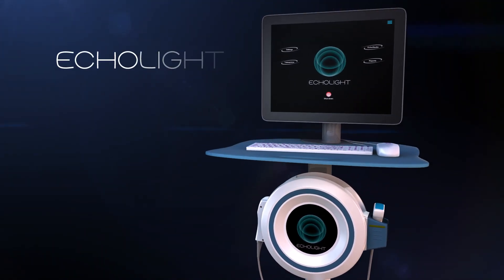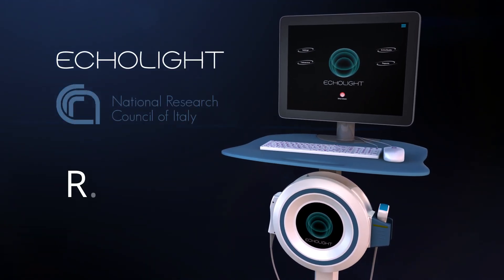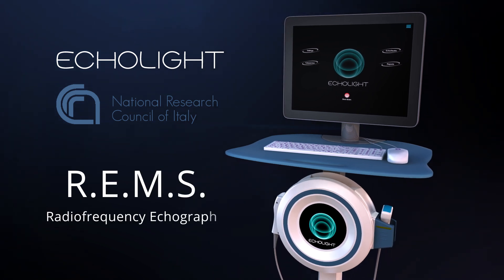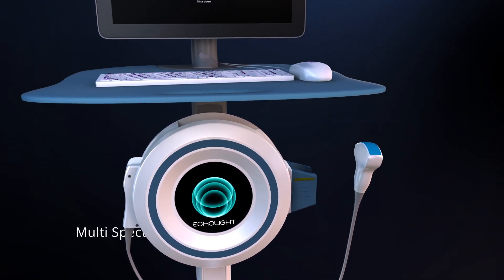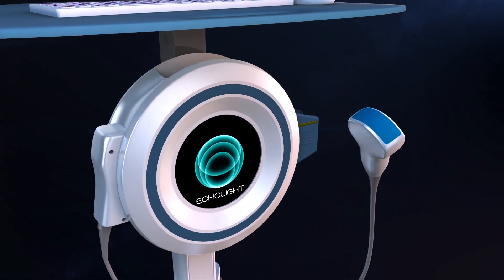Following an extensive research program at Echolite, a spin-off of the National Council of Research (CNR), a new technology called REMS, the core engine of the Echos device, has been developed.